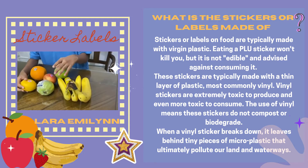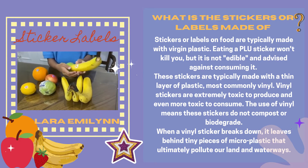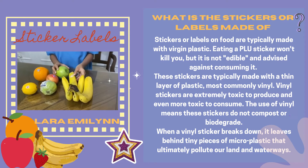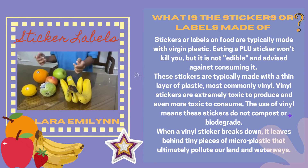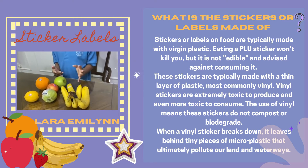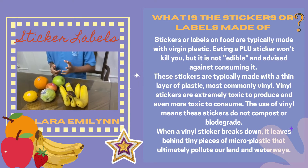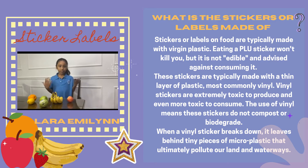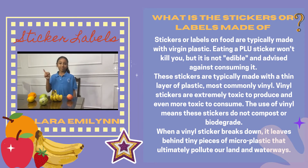You should remove the sticker before composting. Vinyl stickers are extremely toxic to produce and even more toxic to consume. When a vinyl sticker breaks down, it leaves behind tiny pieces of microplastics that ultimately pollute our land and waterways. Unfortunately, people often don't know this, including myself, but now I know.